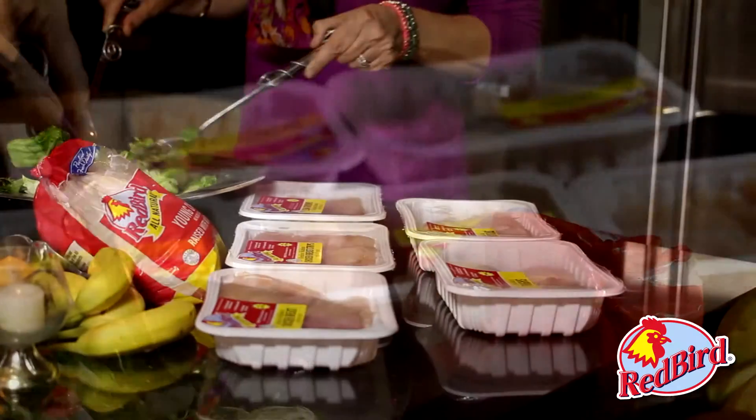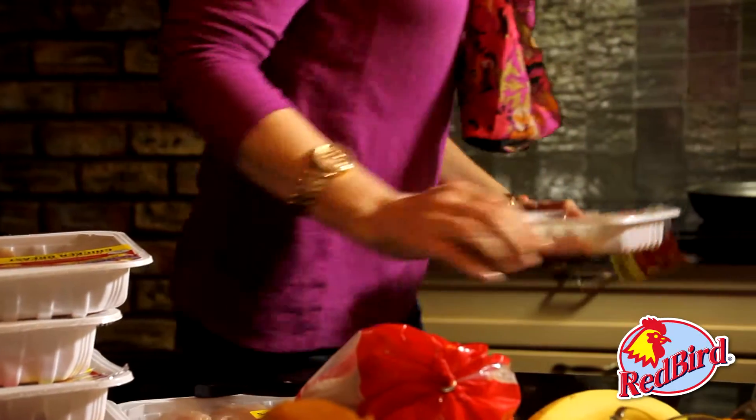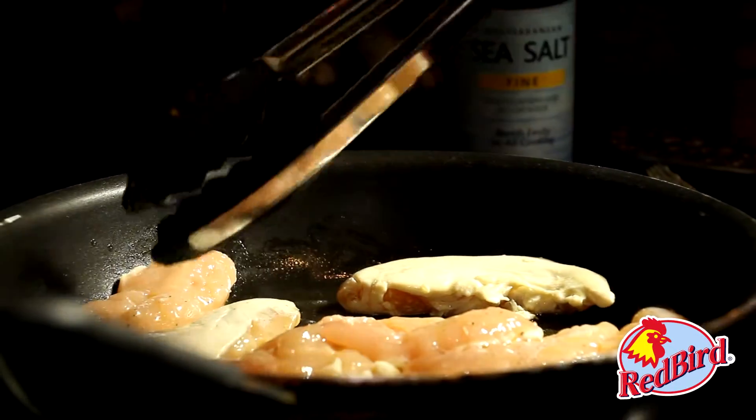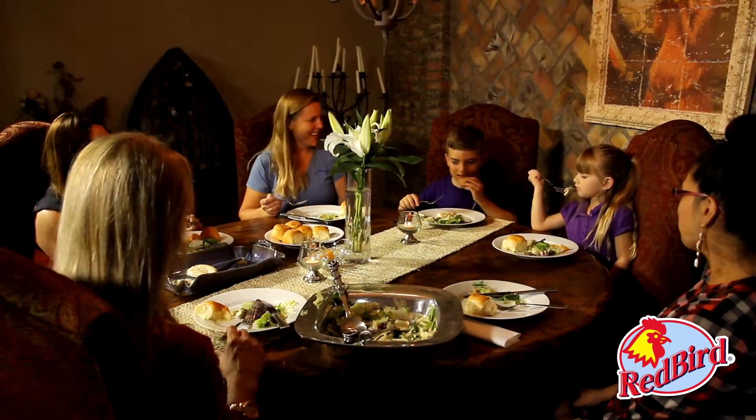See? It's a recyclable, tightly sealed package. And it's so easy to cook right from the tray, straight to your pan. No trimming or mess with Redbird Farms. And the best part is your family will love it.